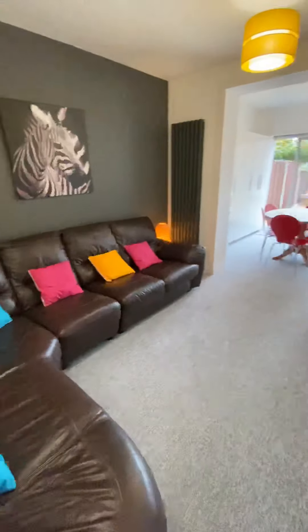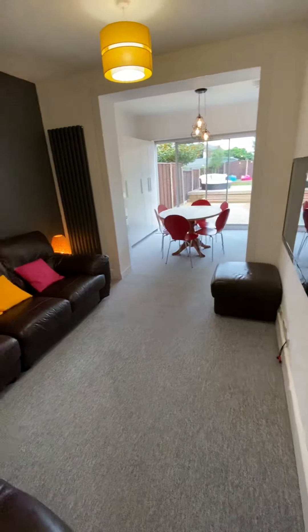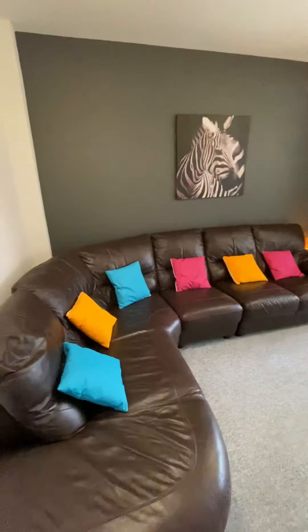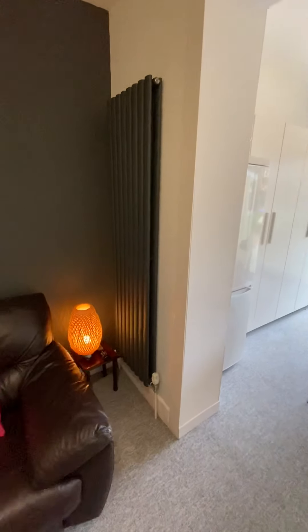Now as we come through to the living area, this definitely has the wow factor and sets this property apart from others. First of all, you've got the corner leather sofa. You can see here you've got an LG flat-screen TV. Even things down to the lampshades have been really thought about. You've got this vertical anthracite rad as well.